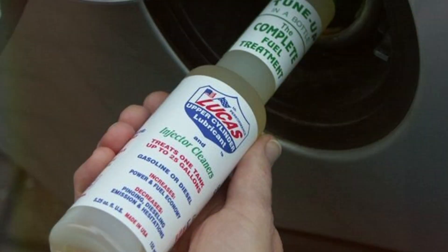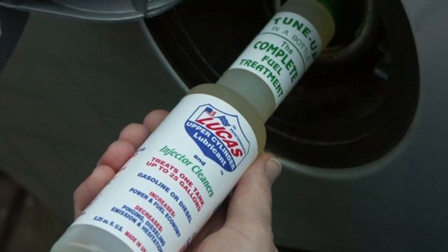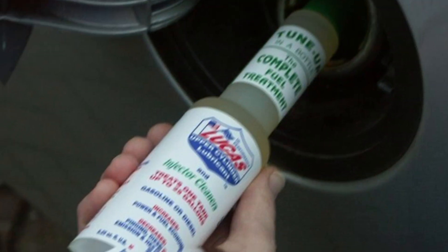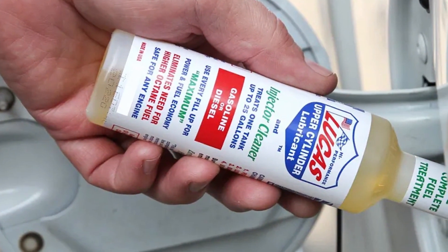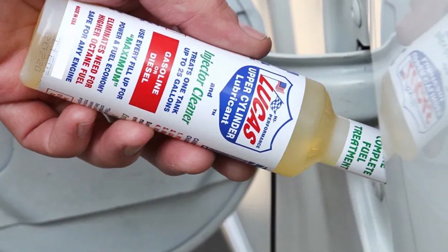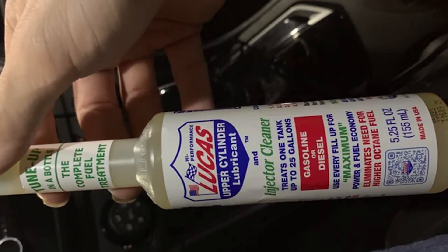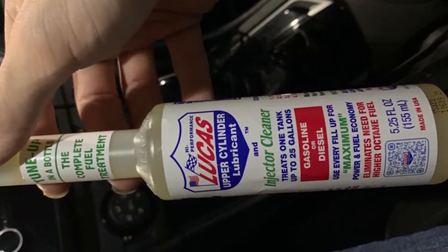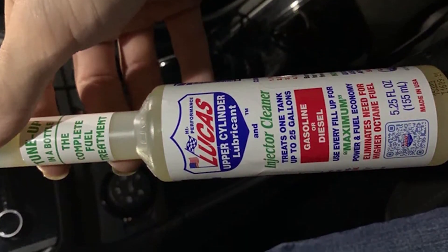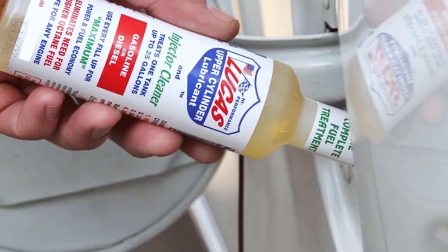What makes Lucas' product unique is its dual functionality. Not only does it clean fuel injectors, but it also lubricates upper cylinders. This dual action contributes to smoother engine operation, reduced friction, and extended engine life. The easy-to-pour bottle design ensures a mess-free application, making it convenient for both DIY enthusiasts and professional mechanics. With Lucas Upper Cylinder Lubricant and Fuel Injector Cleaner, you are not just cleaning your fuel system, you are also investing in the long-term health and performance of your engine.